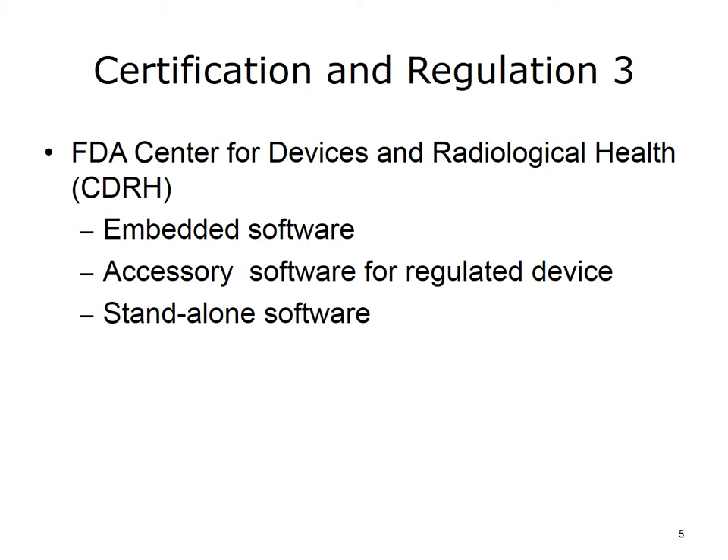The Center for Devices and Radiological Health, abbreviated CDRH, is a part of the FDA that was formed in the 1970s to oversee the safety and effectiveness of the growing amount of new medical equipment being developed. The CDRH is also responsible for oversight of certain types of medical software. For example, software embedded in a device to run it is evaluated as part of the device regulation. Similarly, software systems that are an accessory to a regulated device also fall under CDRH regulation — for example, software added to an electrocardiogram machine to provide an interpretation of the results.